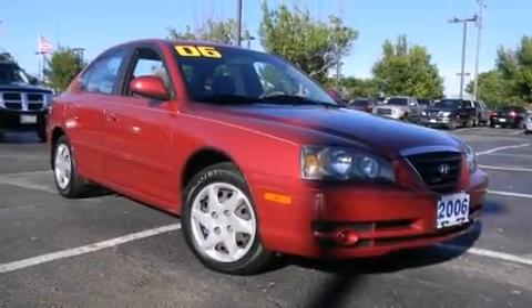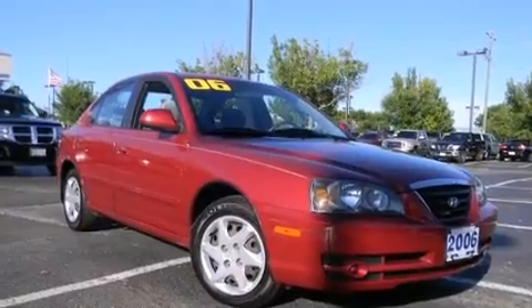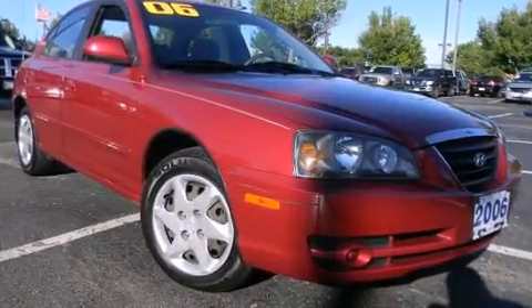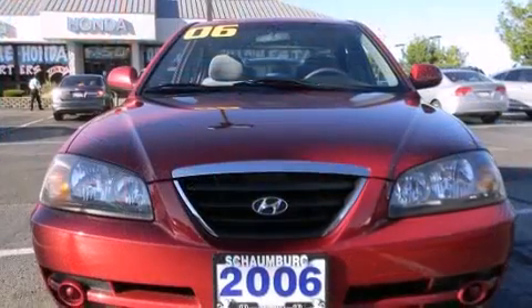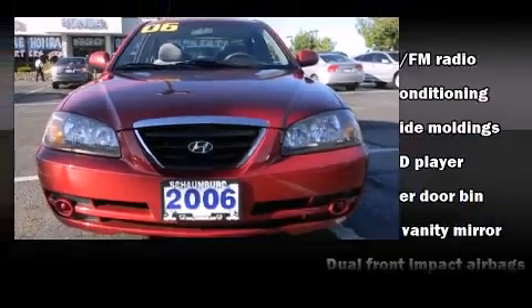Step into the 2006 Hyundai Elantra. This four-door, five-passenger sedan still has fewer than 70,000 miles. It features an automatic transmission, front-wheel drive, and a two-liter four-cylinder engine.